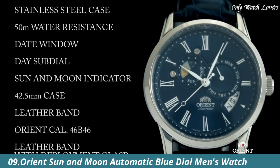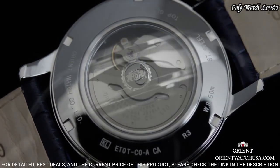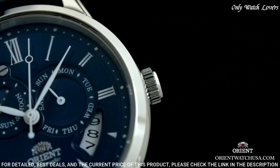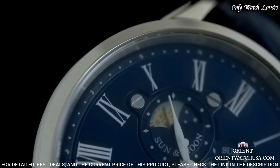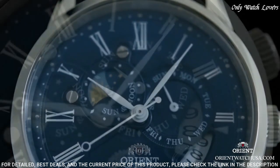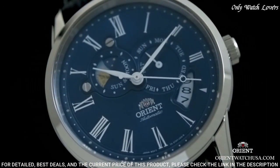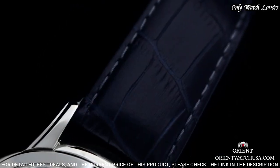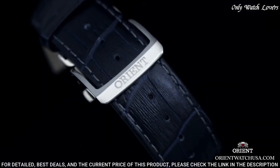Number 9: Orient Sun and Moon Automatic Blue Watch. Stainless steel case with a blue leather strap, fixed stainless steel bezel. Blue dial with silver-toned hands and Roman numeral hour markers. Dial type: analog, automatic movement. Scratch-resistant sapphire crystal. Case size: 42.5 millimeters. Case thickness: 14 millimeters. Bandwidth: 22 millimeters. Water-resistant at 50 meters. Functions: date, day, hour, minute, second. Sun and Moon series. Dress watch style.